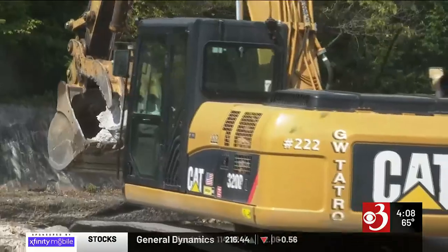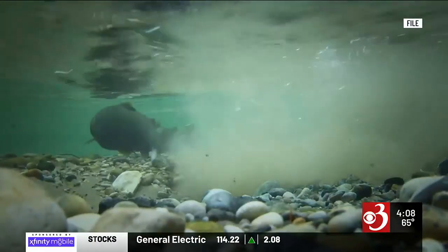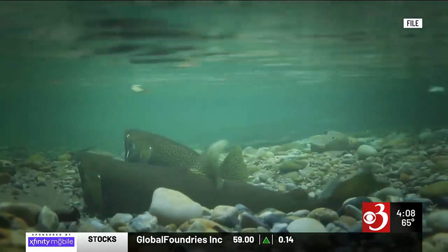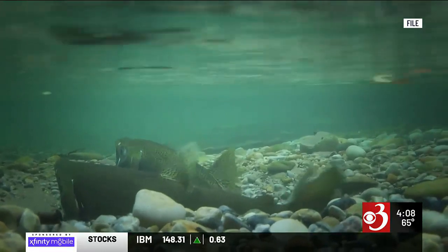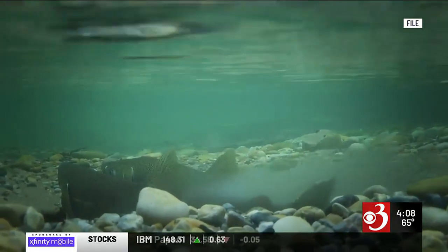And while the fish restoration project has years to go before completion, Lee says he is looking forward to the day when salmon return upstream. This old codger is 79 — I'll be 80 here next June. So I'm hoping I might live to see salmon come up in my backyard. In Plattsburgh, Alec LeCham, Channel 3 News.